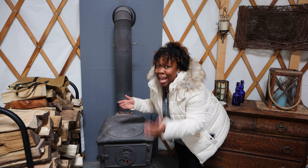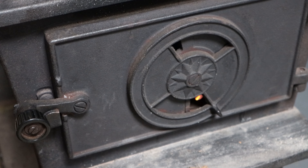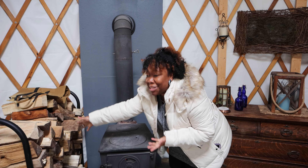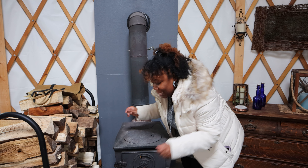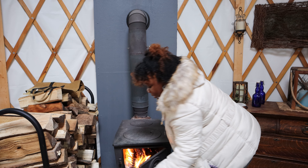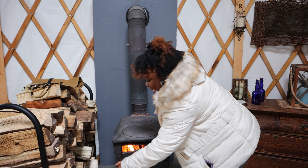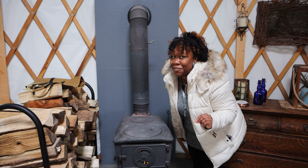One of the highlights of this yurt — and I've actually never seen this in a yurt before — is the wood-burning stove. You are sure to stay nice and warm in here. There's all the free firewood you can ask for. Simply open the chute, insert your firewood, and you're done. This should keep you nice and cozy for the night.